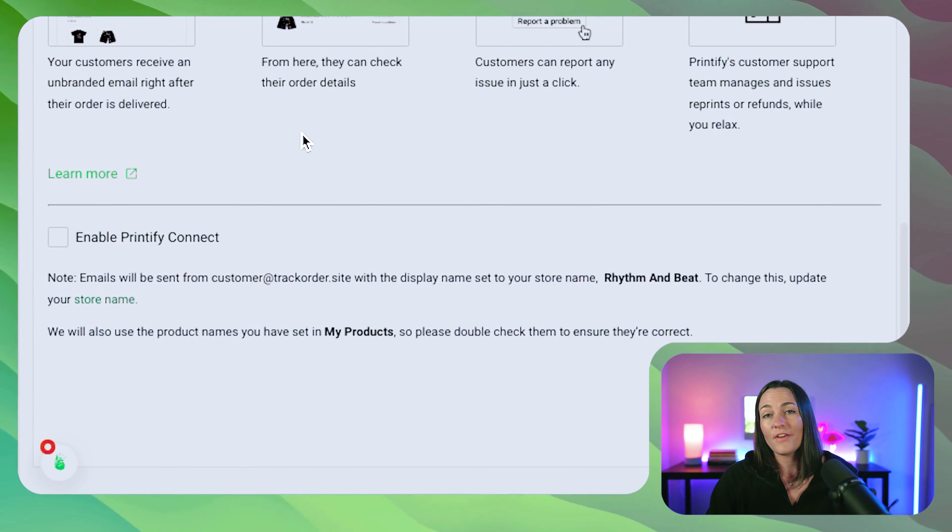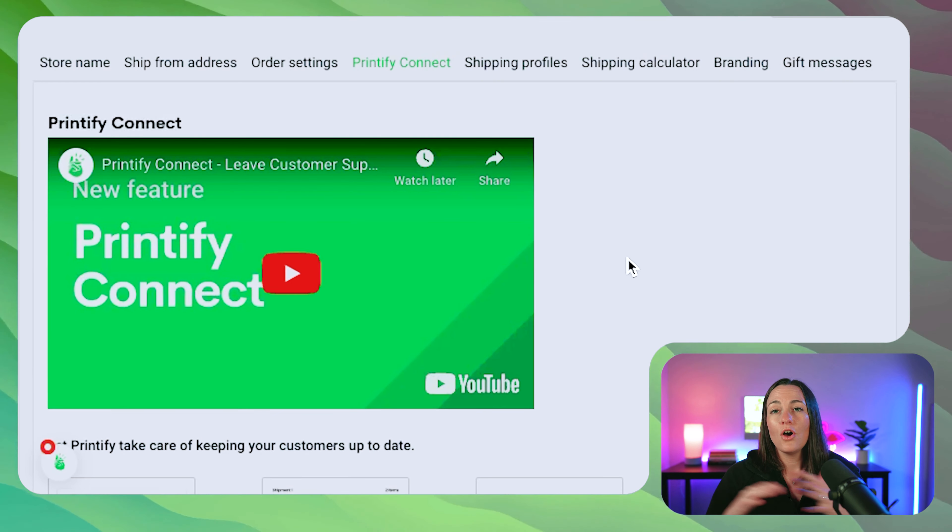Personally, I have not used Printify Connect because I have a customer service agent that covers all of my print-on-demand customer service needs. But if you're just starting out, this can be a great way to dive into the business without having to focus as much on customer service. If you enjoyed this video and you're looking for more information on how to get started with Printify or print on demand, click the link in the description below and join my free School community, where I go step by step through everything from setting up your LLC, picking a niche, finding designs, advertising, and driving traffic to your Shopify store. Thanks for watching and see you in the next video.